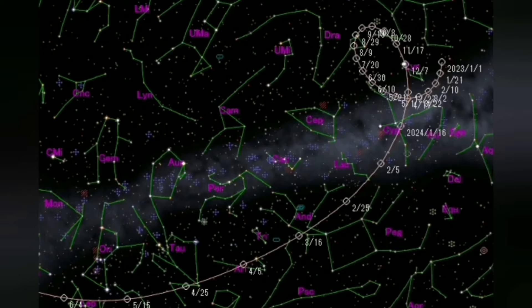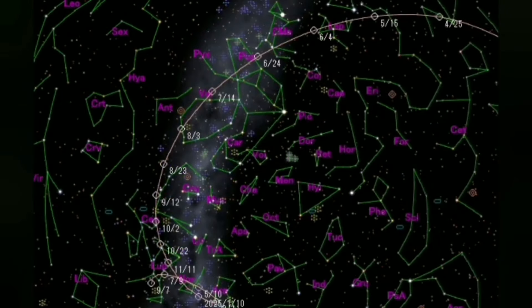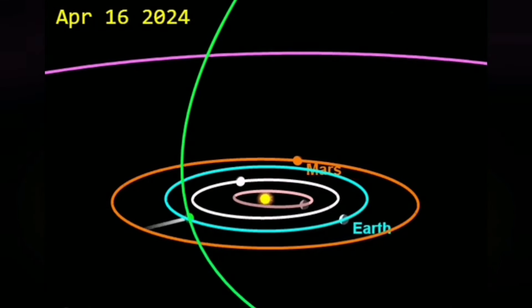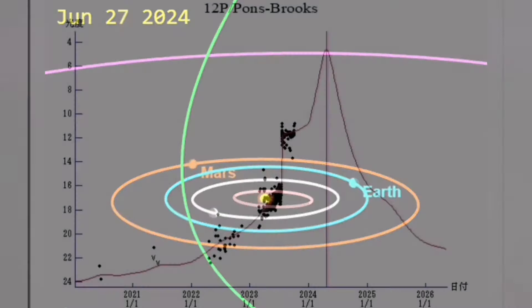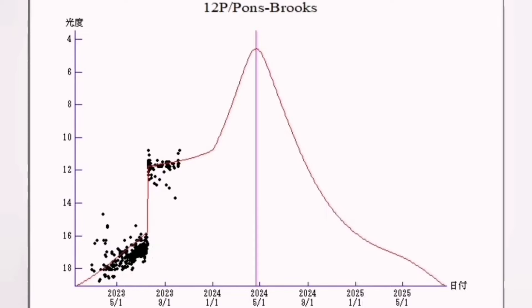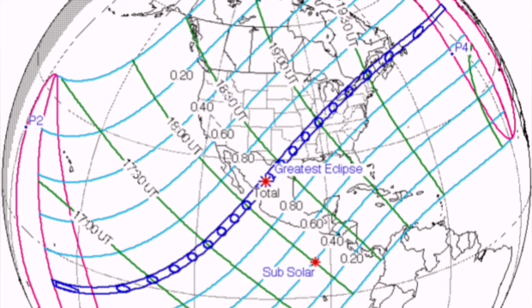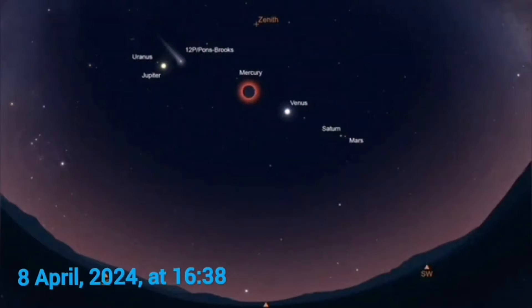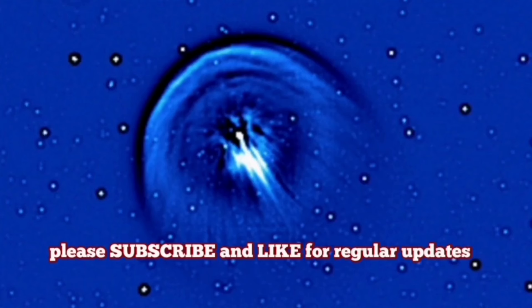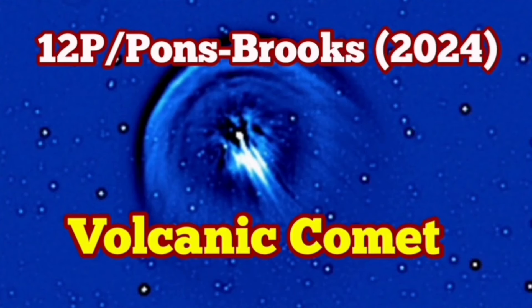The comet will be visible around springtime in the constellation near Orion, moving fast toward the east from the west-setting sun. As you can see here, the orbit will be very visible and favorable for us, and the magnitude will continue to increase — it has already brightened by five magnitudes. It may even have more bursts. As it gets closer to the sun, it will be visible during the solar eclipse in the Americas on April 8th, 2024 — an exciting time for both professional and amateur astronomers to see two phenomena at the same time in the sky.